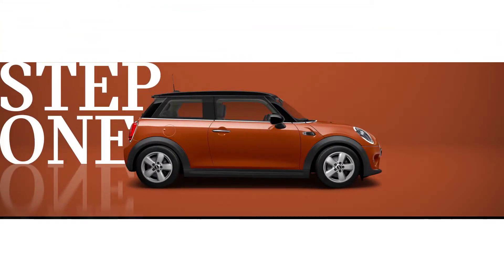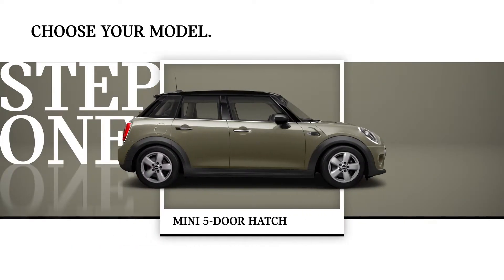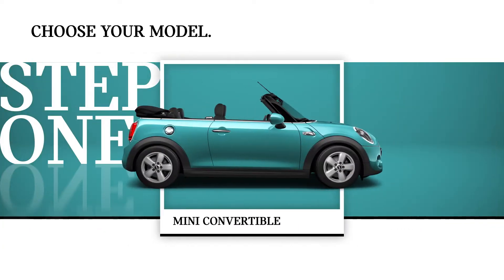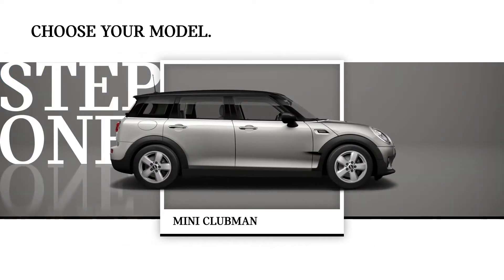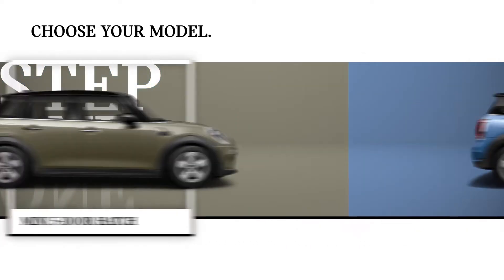Step 1. First of all, pick the model from the MINI family that suits your lifestyle best. There's a MINI three-door hatch, the MINI five-door hatch, the MINI convertible, the MINI Clubman, or the MINI Countryman. Let's pick the MINI five-door hatch.